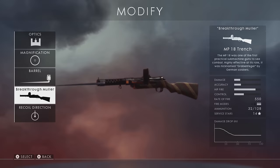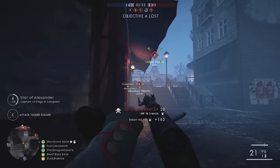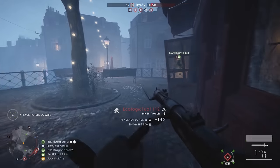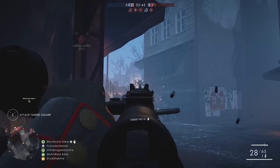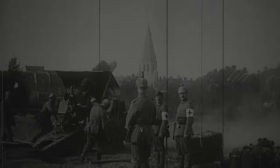The Breakthrough Müller distinguished skin for the MP18 is a literal translation of Durchbruch Müller, the nickname given to Georg Bruchmüller, a German colonel in World War I credited with the development of the creeping barrage and known for his detailed planning of artillery strikes. His tactics played a major role in the German successes during the Kaiserschlacht in 1918, though they weren't enough to turn the tide of the war.